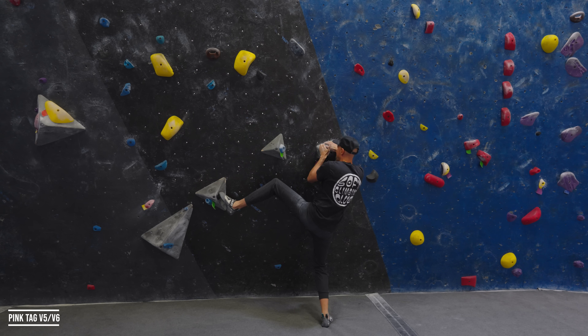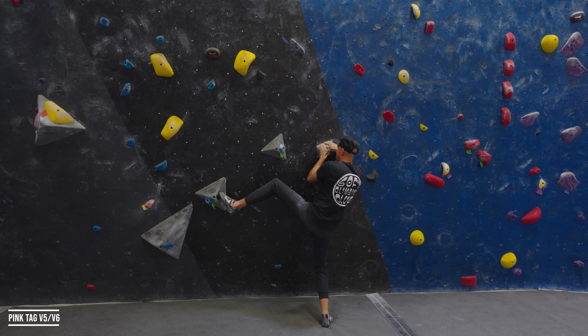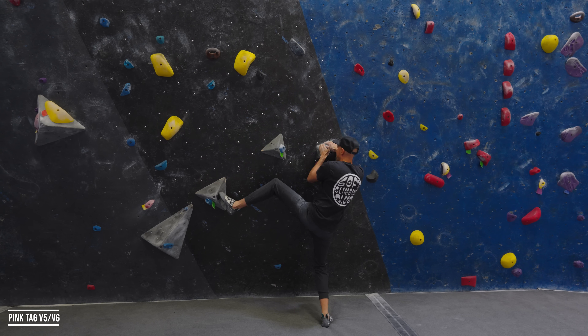Ryan, I got to get back to work dude. You feeling confident on this last go? I think this will be my last go and then I'm going to do some workouts. I think you got it dude.